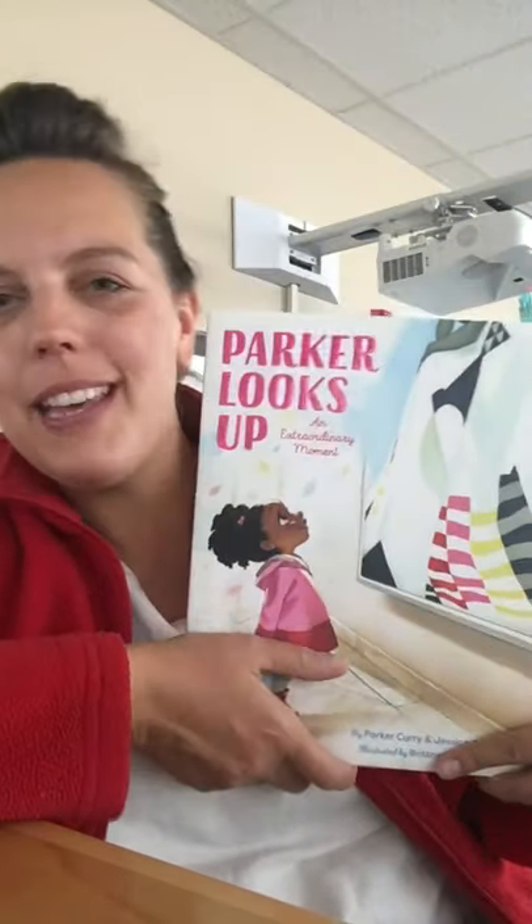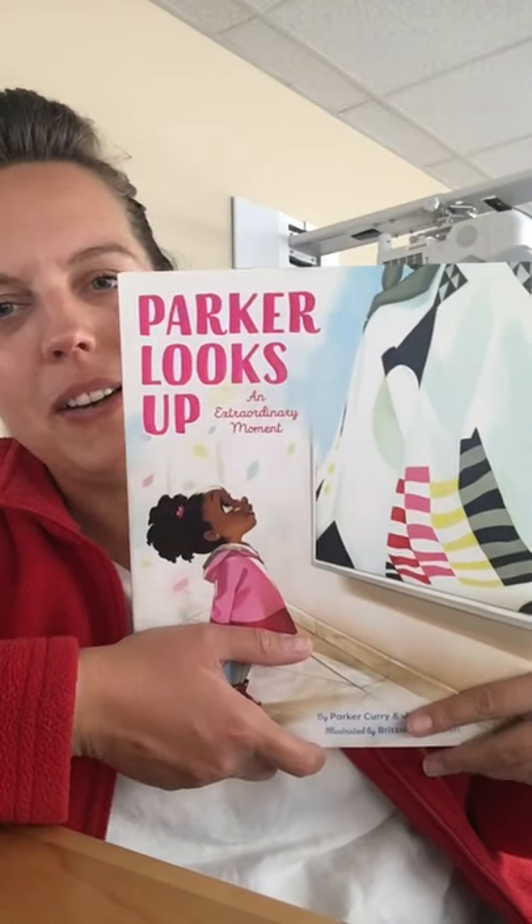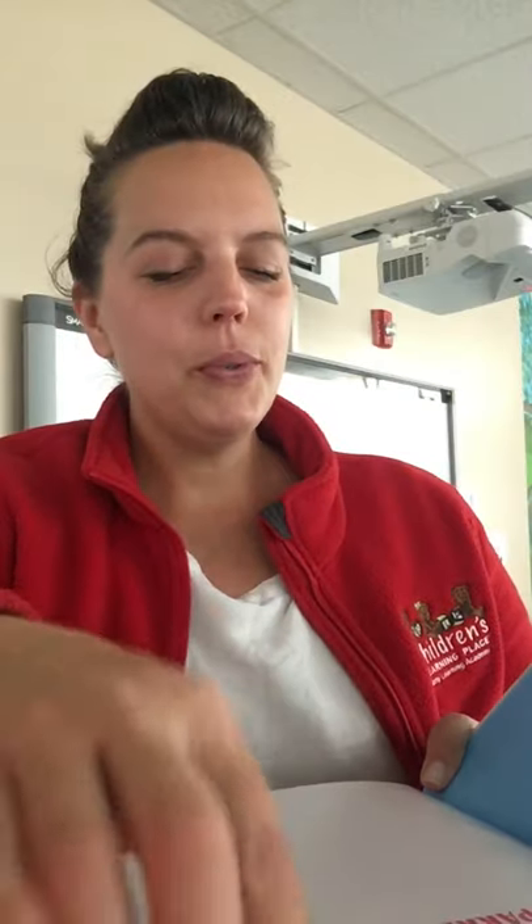Today I want to read this book that Chloe gifted our classroom with. It is called Parker Looks Up. Let's see what's inside.